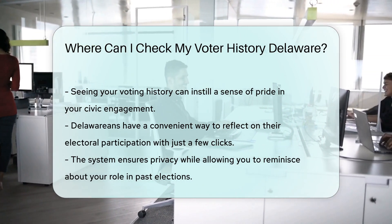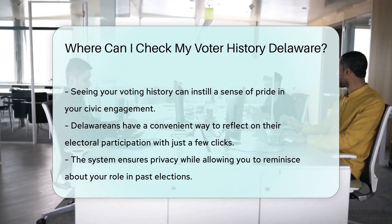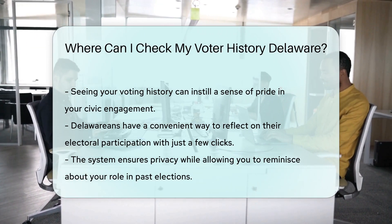So, Delawareans, ready to check out your electoral participation? It's just a few clicks away. And who knows? You might just feel a spark of pride seeing your civic engagement on display.